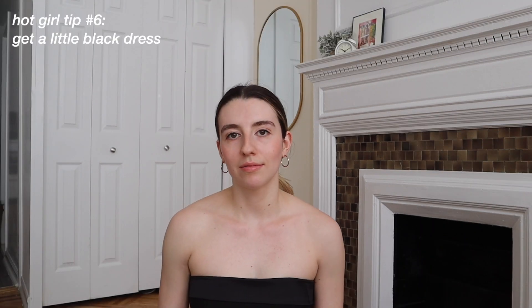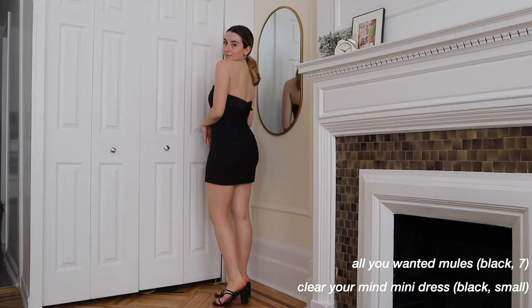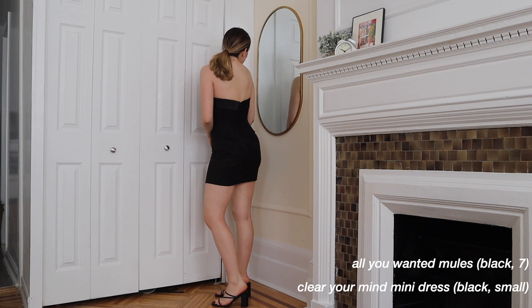Course Five: your date night look — the little black dress. Tip number six: get a little black dress. I didn't have one for the longest time and now I have too many. I feel so confident in them. They're perfect for any date night, going out, or just treating yourself to a glass of wine. Simple little black dress with heels — self-explanatory.